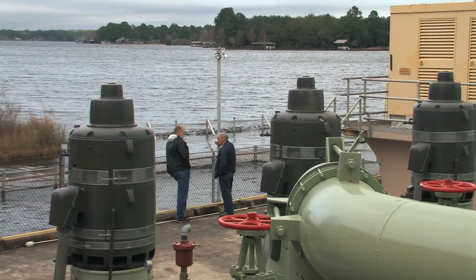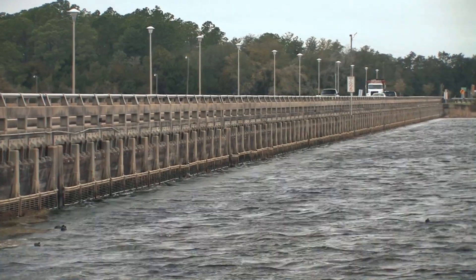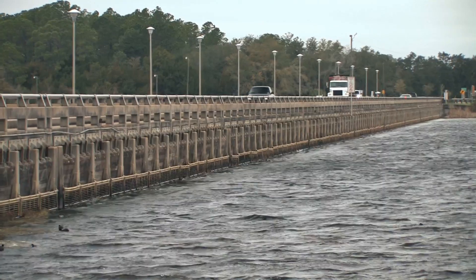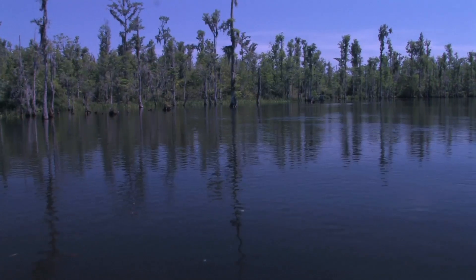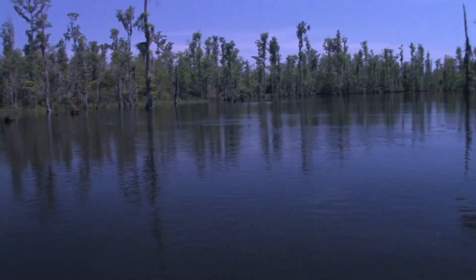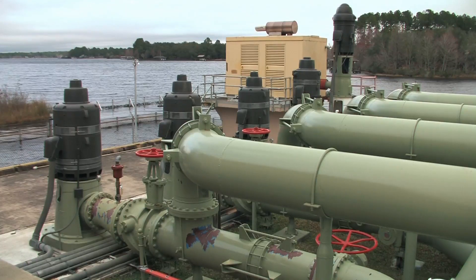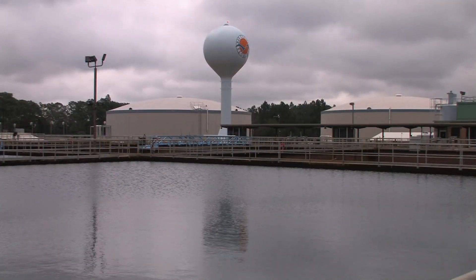Typically 40 to 45 million gallons per day are drawn. Under normal conditions, the lake gets about 40 percent of its water from rainfall and surface runoff. But during dry times, 80 percent of the water flowing into the lake comes exclusively from Econfina Creek. On average, about 300 million gallons of water or more per day comes courtesy of the creek.